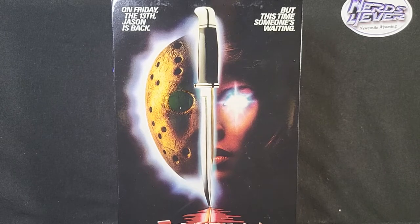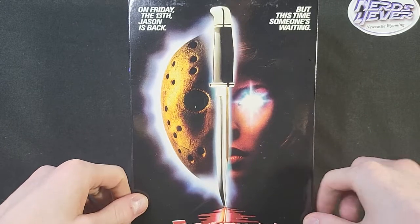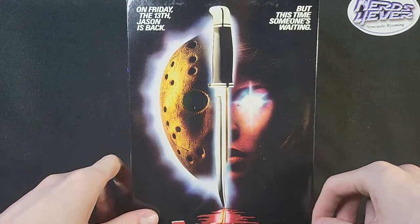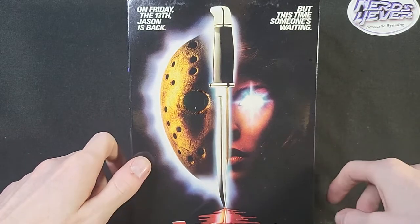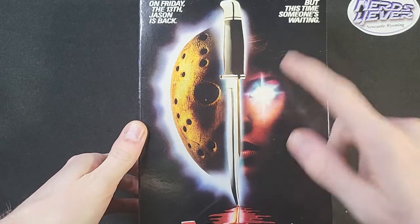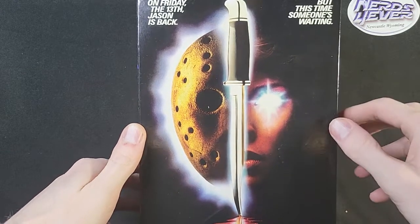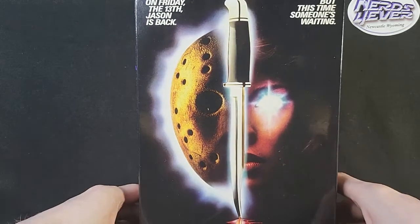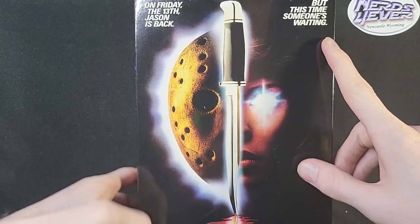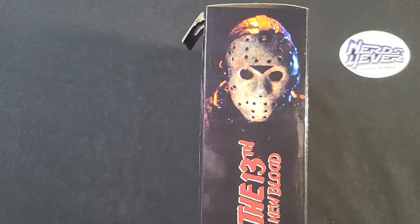First off, we're going to take a look at the box. The box art is pretty great — I enjoy it. It kind of follows the art for the movie, the VHS back in the day and then the DVD they released once DVDs were a thing. It looks really good, it's got that old generic feel to it. And then on the front: 'Friday the 13th — Jason is back, but this time someone is waiting.'